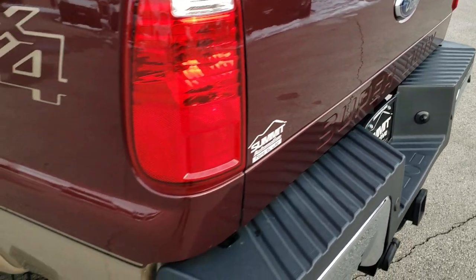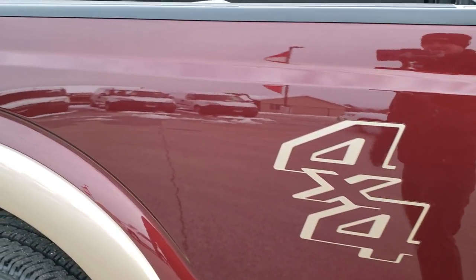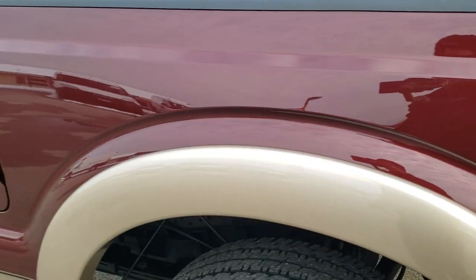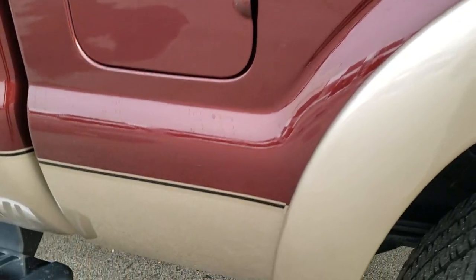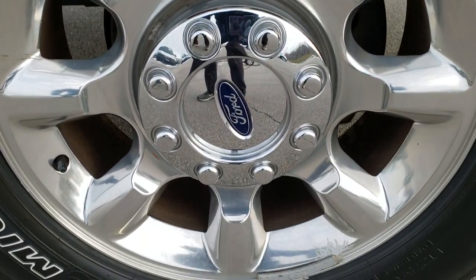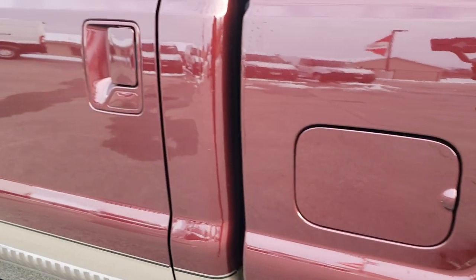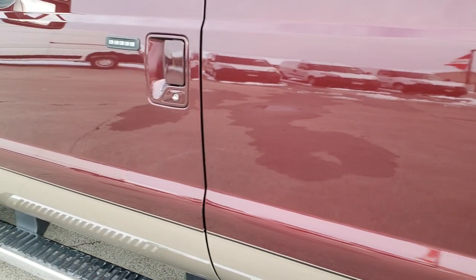It has the backup camera and locking tailgate. Down this side of the truck, just as clean as the passenger side — I didn't see any dents or dings in the box. This back rim is in excellent shape as well. Down the rest of this side of the truck: no dents, no dings, no scuffs, no scrapes.